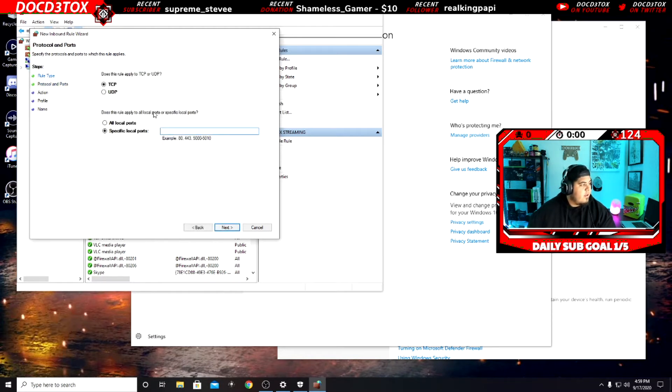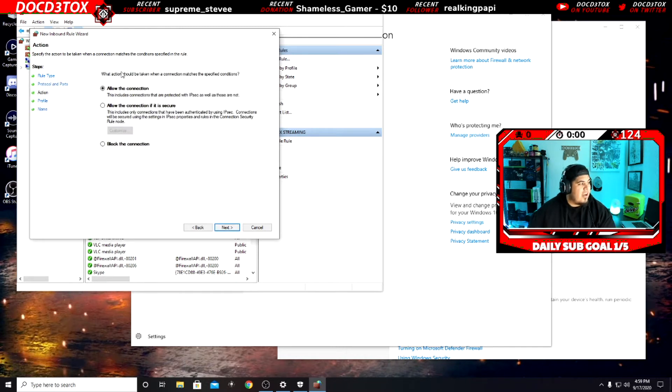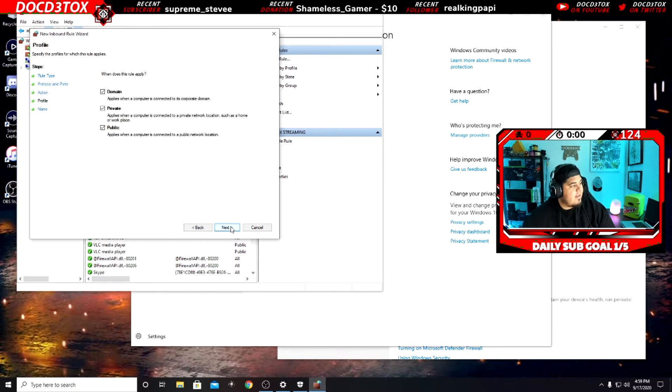Once you click Port, go to Next. Make sure it says 'Specific local ports' and put in 1935. Click Next again and select 'Allow this connection.' Port 1935 is basically made for streaming — for viewing videos on Netflix, YouTube, Twitch, and also your software programs. Click Allow, click Next, and make sure Domain, Private, and Public are all checked.